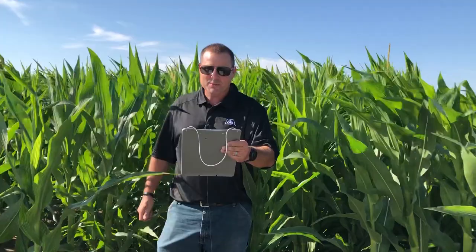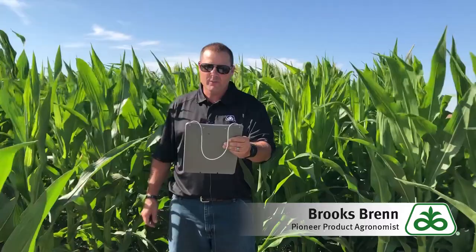Hello, my name is Brooks Brinn. I am a proctor agronomist with the Pioneer Division of Corteva Agriscience. I cover parts of western Kansas, southwest Nebraska, and eastern Colorado.